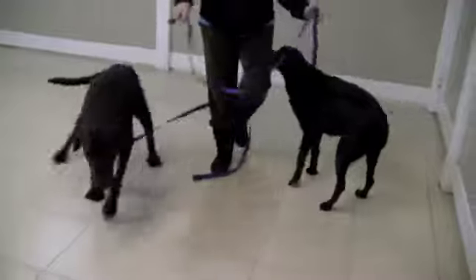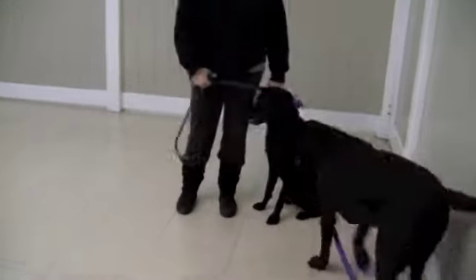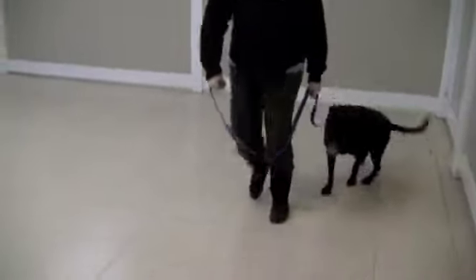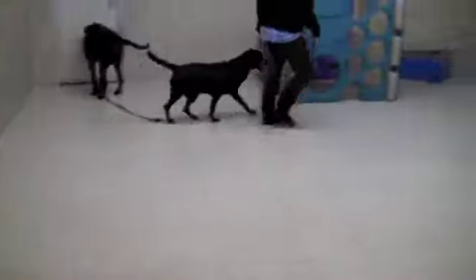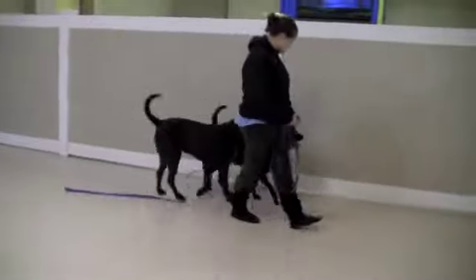So now Brooke is with Coco, and she's going to start her basic obedience. As you can see, Coco's tail is up. She's got a much better temperament right now than when she came in. She's not nervous at all. She actually gets a lot of confidence from the other dogs.